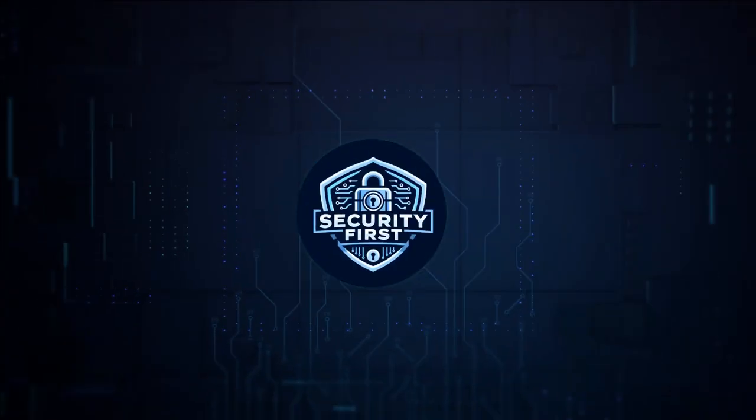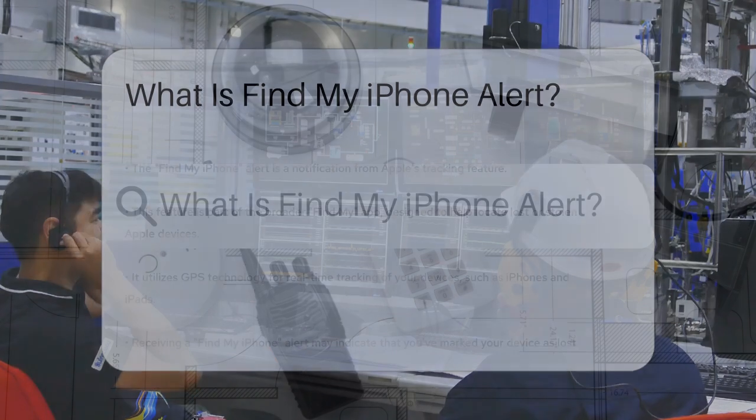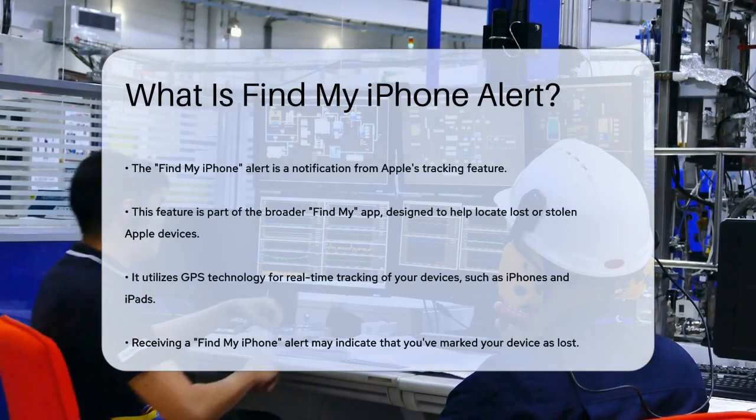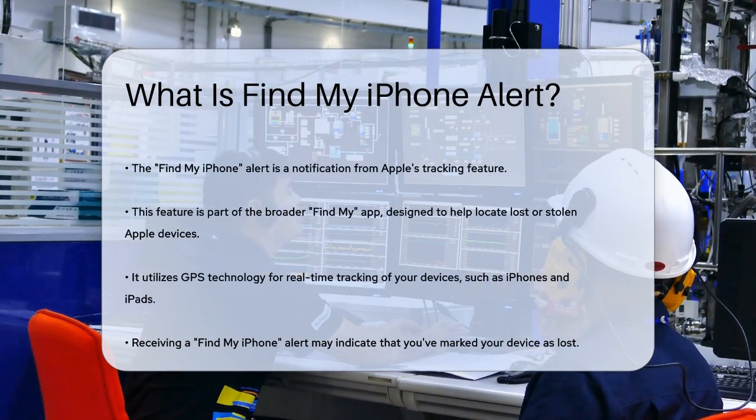Security First Corp. Safety through knowledge. What is a Find My iPhone Alert? Have you ever received a sudden alert on your iPhone that says 'Find My iPhone' and wondered what it's all about? Let's dive into what this alert means and why you might be seeing it.